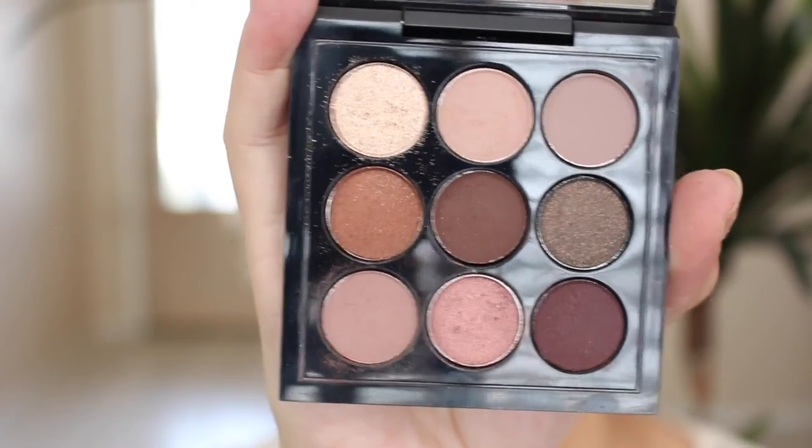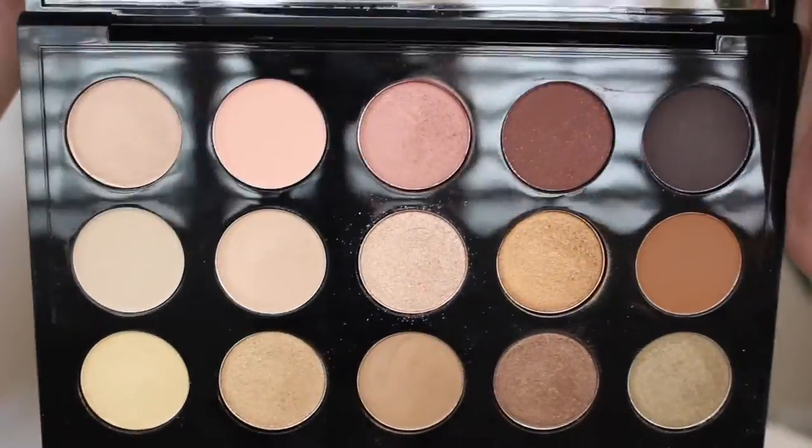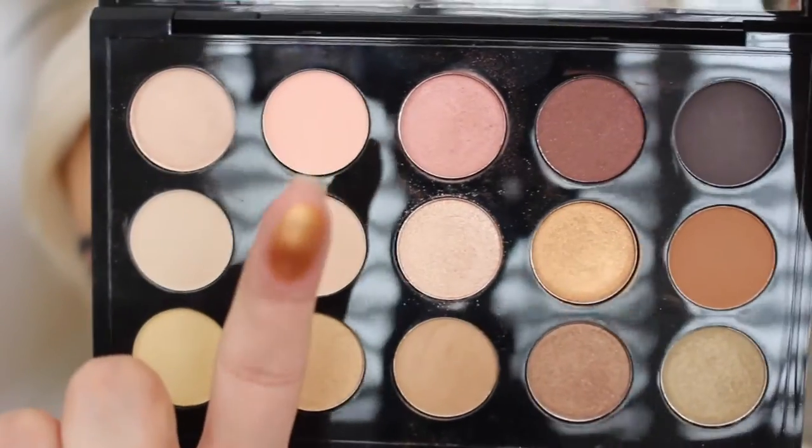Which was a really, really good deal. And then the second one I got is the MAC x15 Warm. It's got a really pretty golden tone. It's got some of my favorites, like Amber Lights and that gorgeous cop.